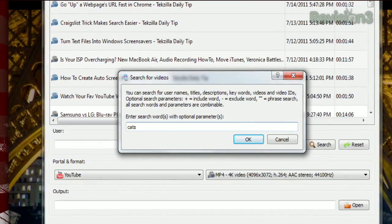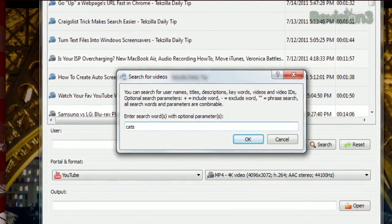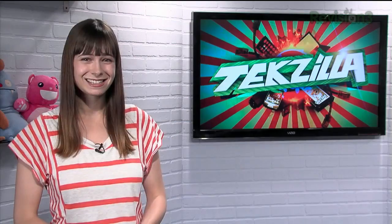If you don't have a certain user in mind, click the search button and enter in the search terms in the window that appears. So if you want to collect all the Techzilla dailies for posterity, try Video Backup Fusion to grab them all at once.